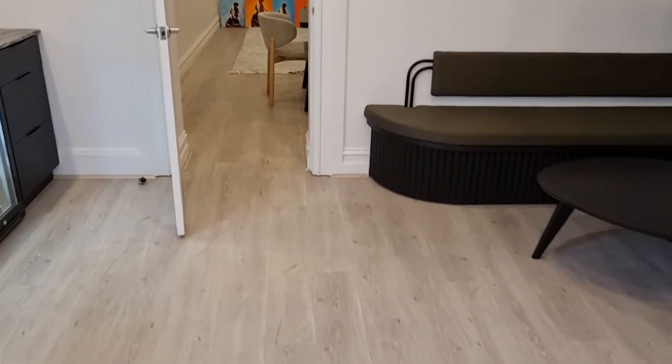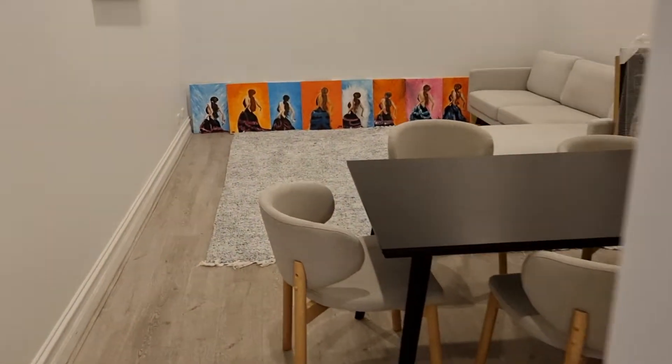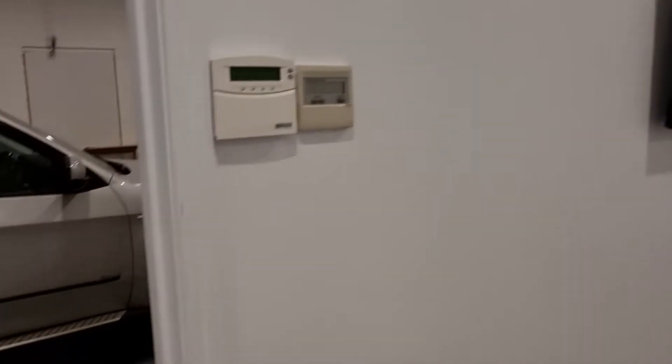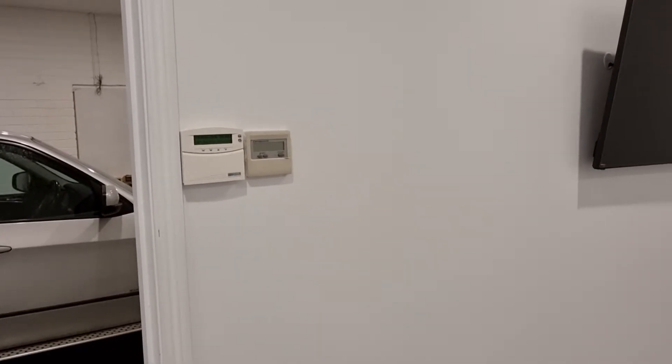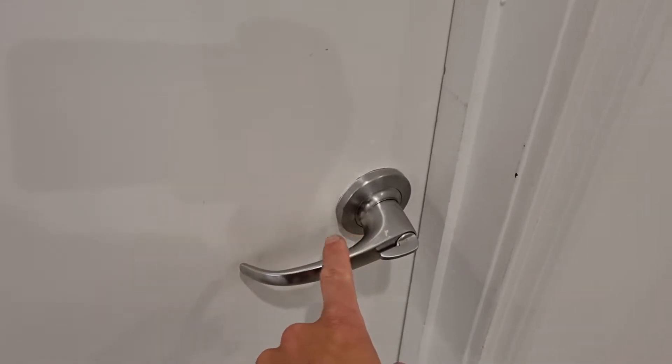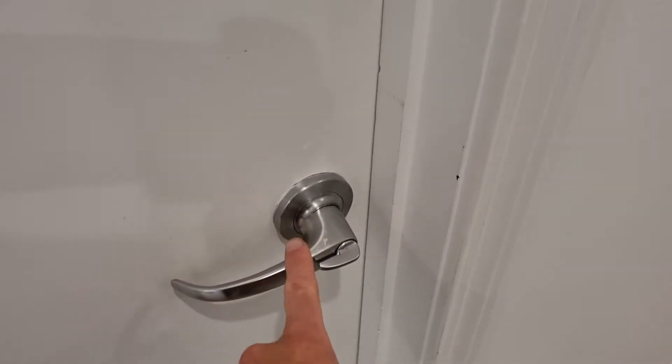Heading through into the master bedroom, which is all looking good. Just showing the condition — paintwork is good, very happy with that. Walls have no cracks. Systems seem to be working fine. However, we have noticed a broken handle — I'll just show you this as I close the door. This handle is slightly broken and I'd like that to be seen to. I'm going to put that in the routine report and report it back to you.